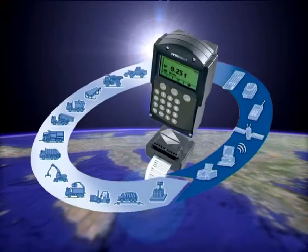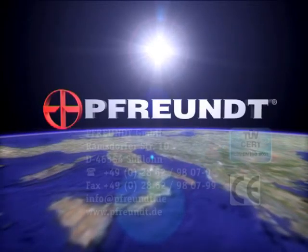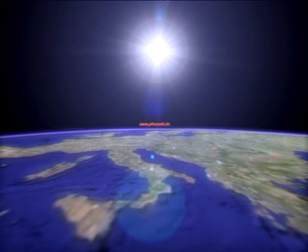Increase your efficiency and profit with a mobile weighing system. Simply let us know your requirements — we'll be happy to advise you. Call us or refer to the contact page on our homepage to find your personal contact.